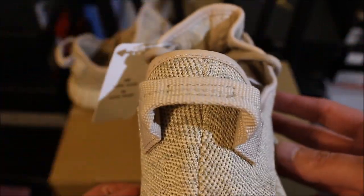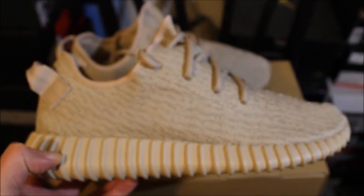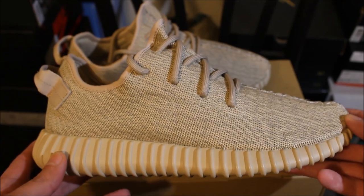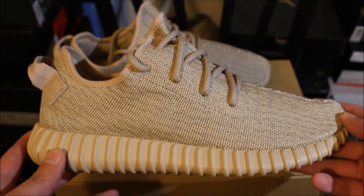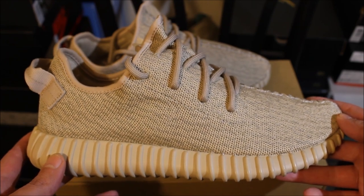Nothing crazy, just the Yeezy Boost — nothing special. Comment down below, make sure you subscribe if you're new to the channel. This is Rob Dollar, I'm getting out of here.